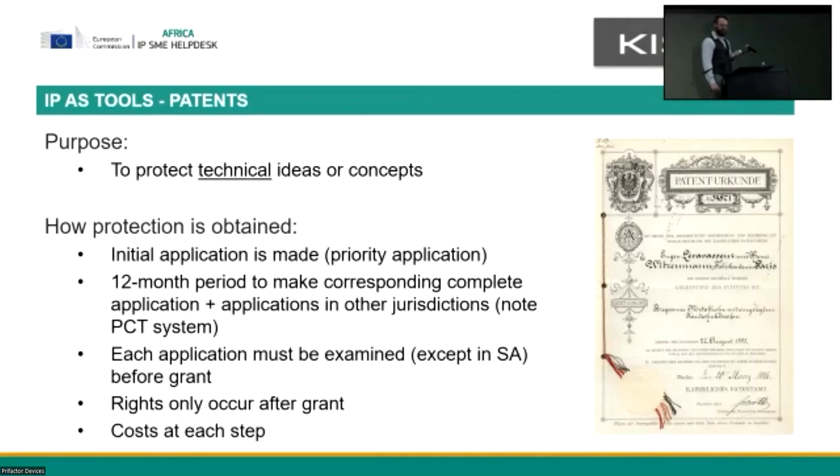In South Africa, we have a slightly different patent regime to the rest of the world at the moment, which the CIPC is actually moving to change. Right now we have what's called a depository system. In South Africa, if you make your initial application, you go and file your provisional patent application. You then have 12 months in which to file your corresponding complete application and also corresponding applications in other jurisdictions. Once you've got that complete application and the formalities in order, it will proceed to grant.